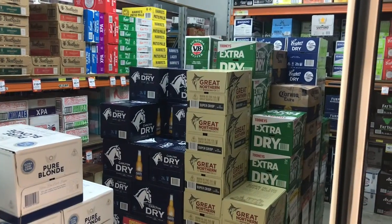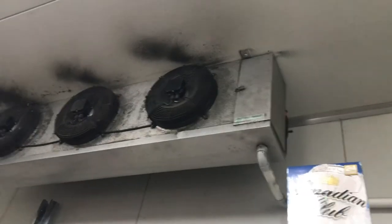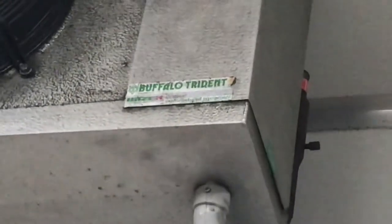Hey everyone, today we're at IGA with Vicarboss in Karaburra — I'm not sure of the exact name of the place. But we have a Buffalo Trident evaporator, like these you can see here. You can see right there it says Buffalo Trident.